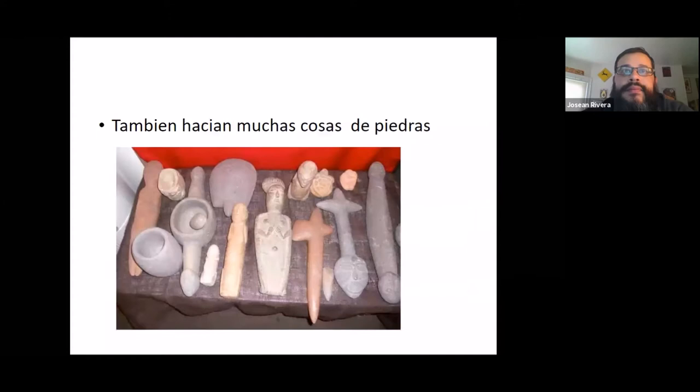The Tainos did not have metal tools, but they were able to make tools out of stone. They used them for weapons, for hunting, and for cooking. It was just a matter of finding the hardest stones they could and carving those.